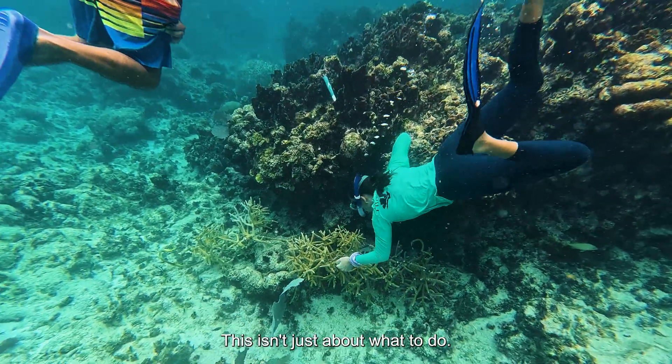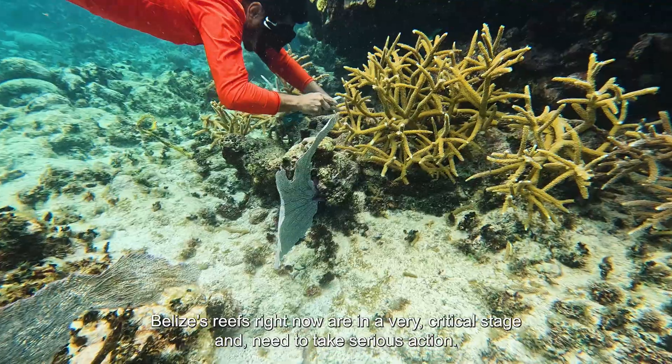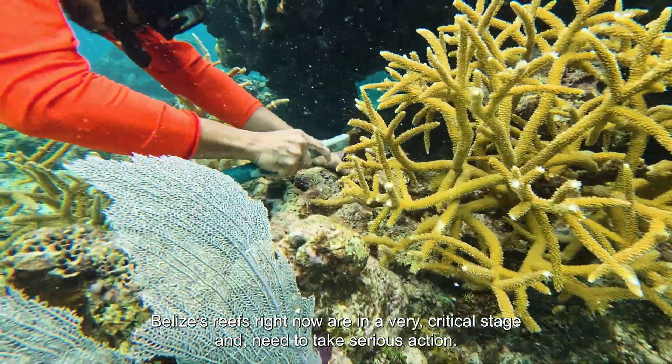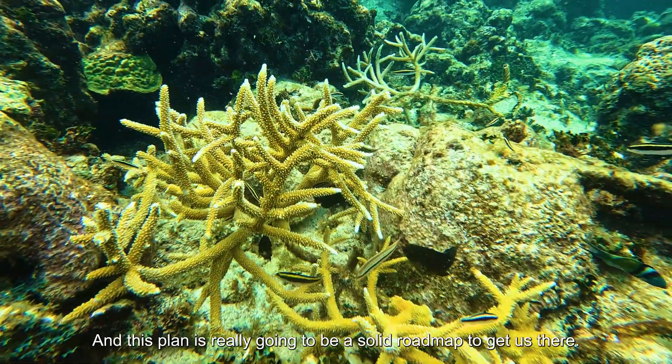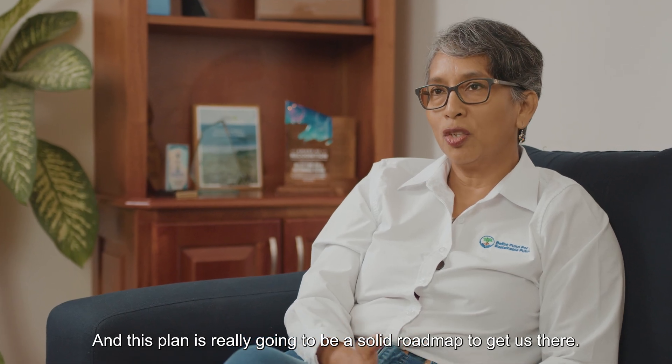This isn't just about what to do — it's about when, where, and how to do it. Belize's reefs right now are in a very critical stage and we need to take serious action and do more and come together. And this plan is really going to be a solid road map to get us there.